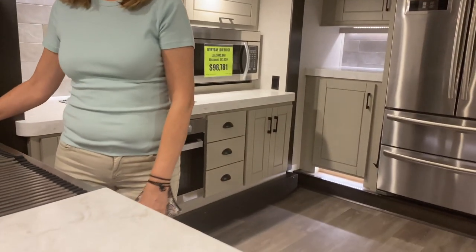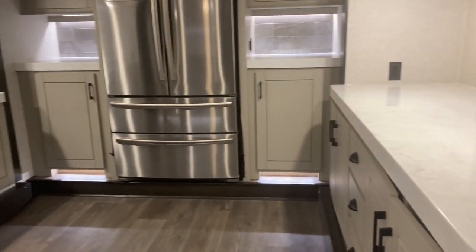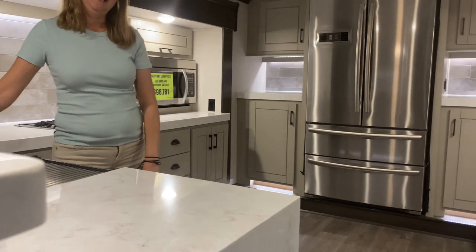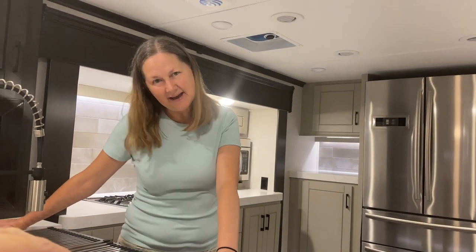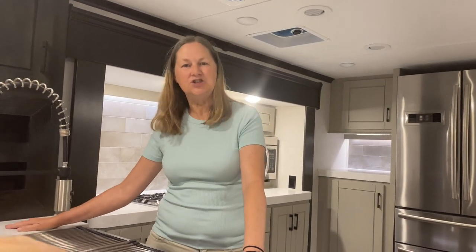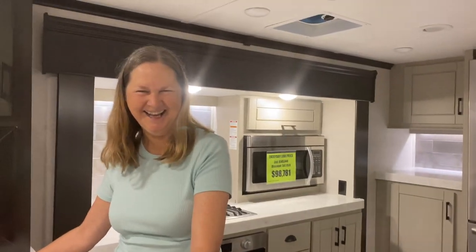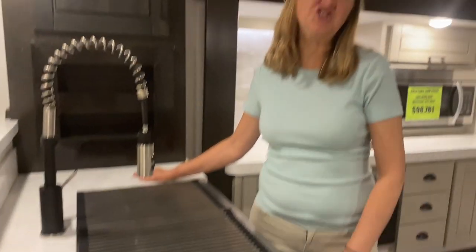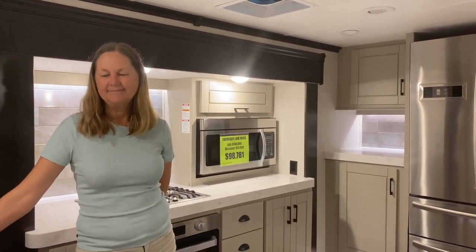This is a ridiculous kitchen for an RV. Holy mackerel — this is one of the biggest. If your family cooks together, stays together, this is the kitchen for you. I think our entire kitchen in our RV is about the size of this. This is bigger than the kitchen in our house. If you're a full-timer and you love to cook, this is a cooker's kitchen.